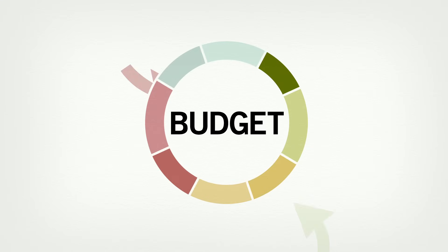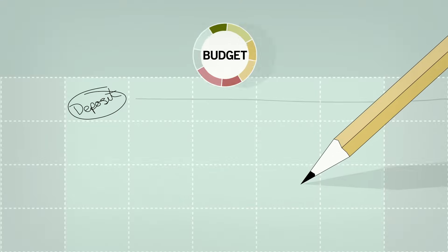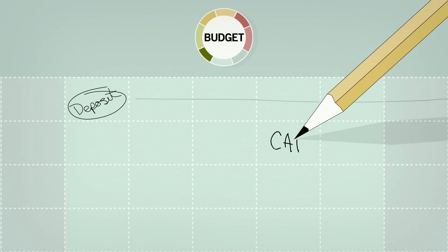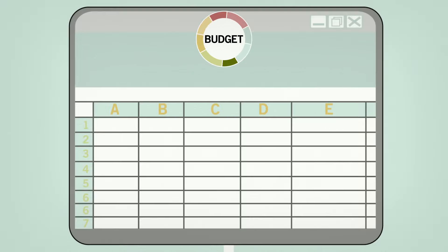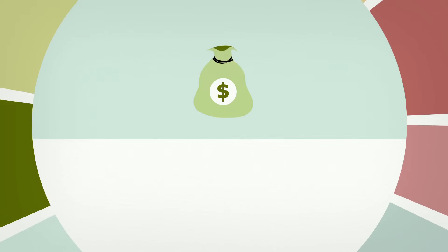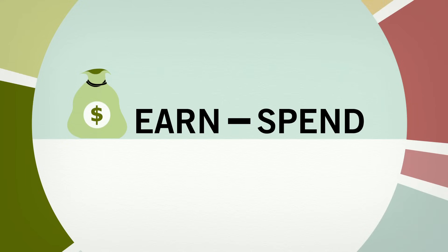So what goes into making a budget? First, you'll need to track your income and expenses for a particular period of time, such as a month. You can use pen and paper, a spreadsheet, or a budgeting app. After that, making your budget comes down to a simple equation: what you earn minus what you spend.